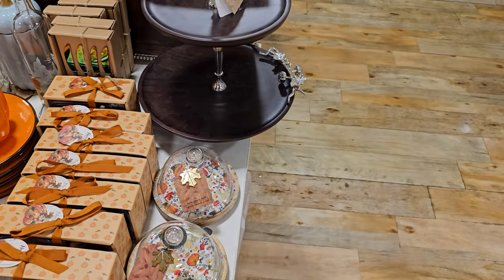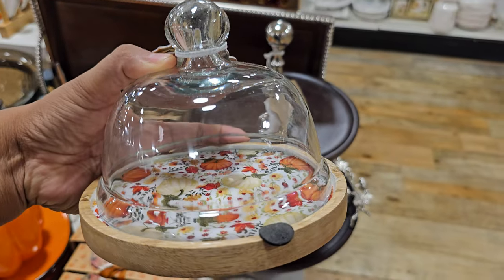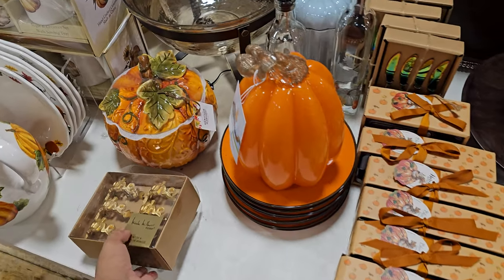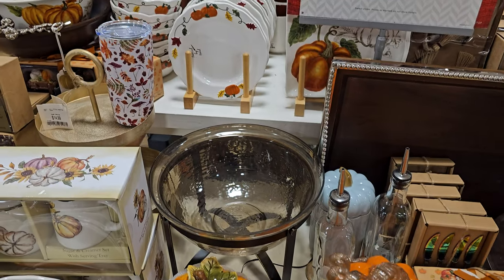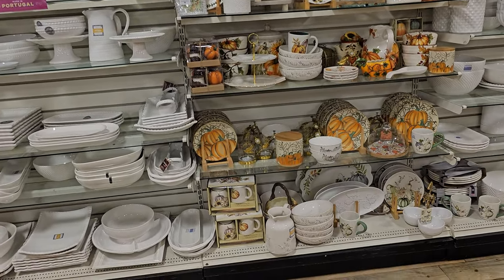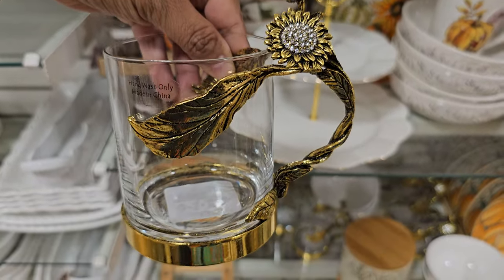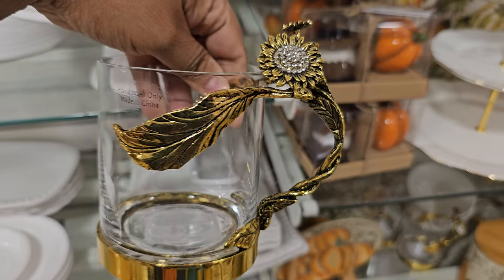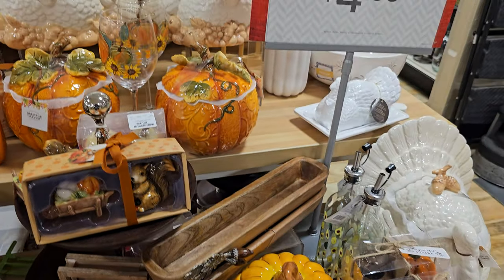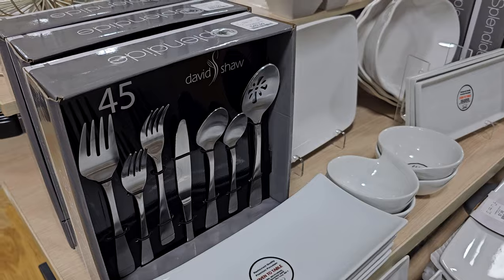Look how cute these little cake domes are! If they have enough you could make a whole table setting. They're eight dollars — everyone gets their own little dessert in a cupcake dome. I think that's kind of cute. I think that is it for fall — I've seen most of it. Oh my gosh, they have mugs to match — ten dollars! Turkey butter dish. And here is like a cookie jar turkey. No idea on that price, and fifty dollars if you're needing some tools.